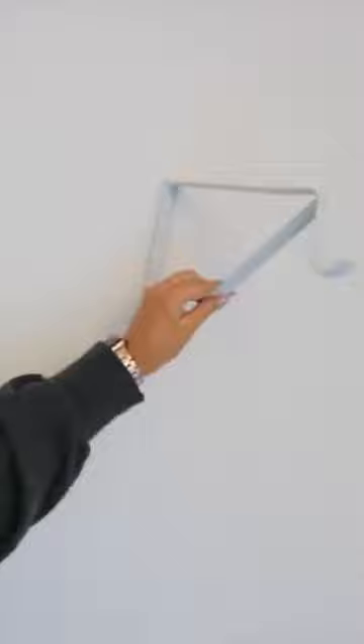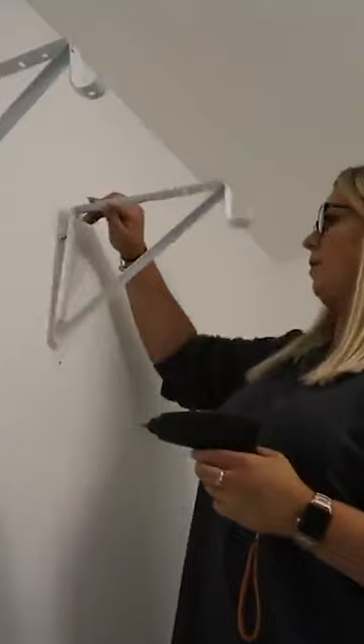I then picked up these brackets from Amazon. I secured four of them to the wall directly into the studs. I added an extendable pole — this one is actually a curtain pole from IKEA.